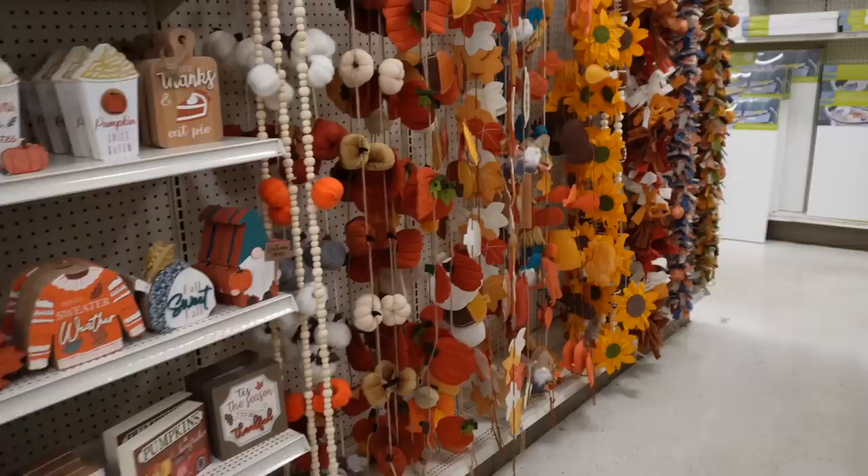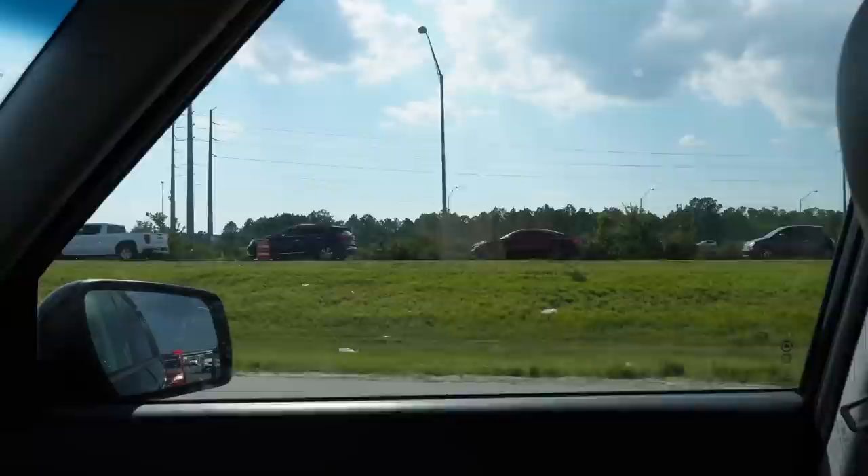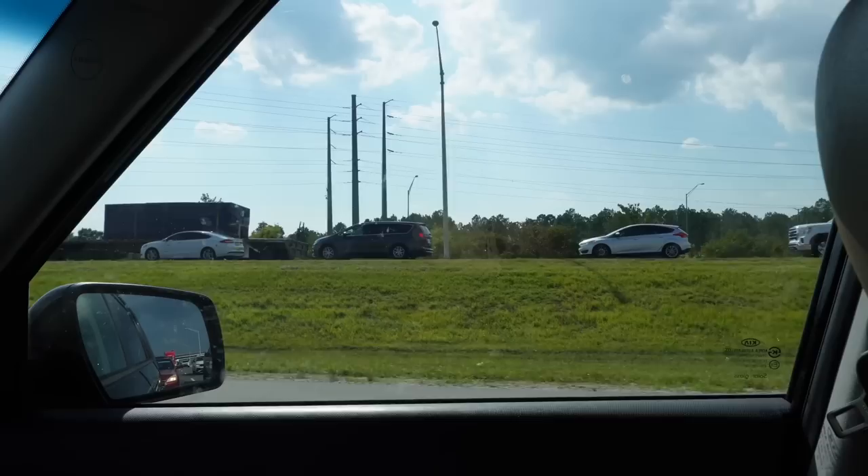Now we are heading back home, just sitting in the lovely I-4 traffic. I'm going to do some more personal shopping on my own before I actually head home, and then we will do a good old-fashioned haul. I've got a lot of stuff to show you at the end of the video.